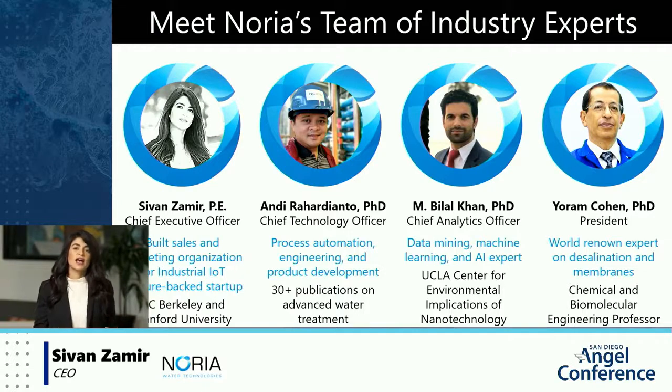I myself have a background as a civil engineer and construction manager, most recently having built a sales, business development, and marketing organization for a venture-backed Israeli industrial IoT company.